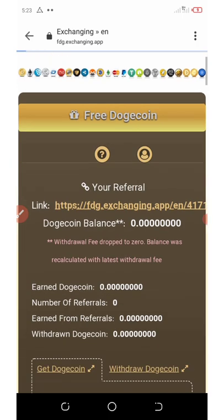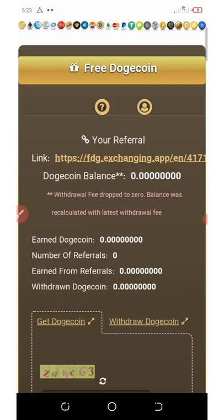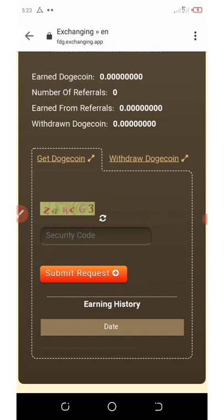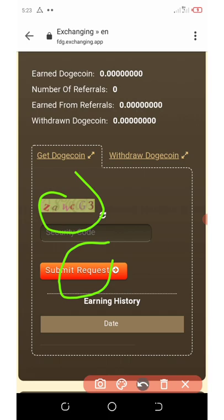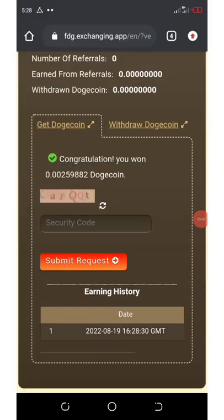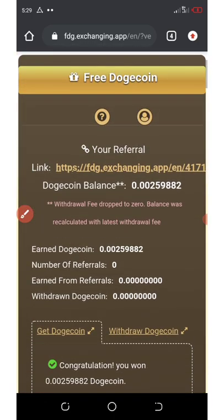In the Free Doge section, you're going to see some tasks to complete — just wait for it to load. It says enter this code and click submit, so you enter the security code and click the submit button. You're going to get 0.002 Dogecoins every 16 minutes. That's how to claim it.